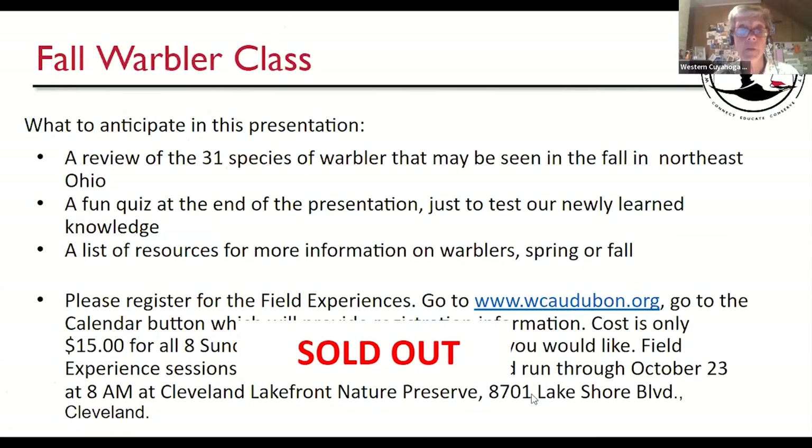So what to anticipate in this presentation: we're going to review 31 species of warblers that generally pass through northeast Ohio in the fall, have a little quiz at the end of 10 birds to test our knowledge, and then a list of resources including book names and websites. Our field experiences just sold out today — I limited them to 12 people so we could see things more carefully. Marianne will be helping with those field experiences as well.